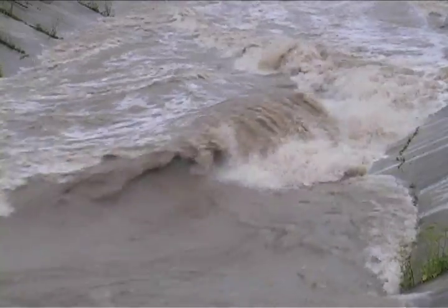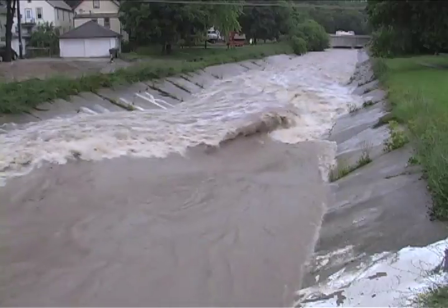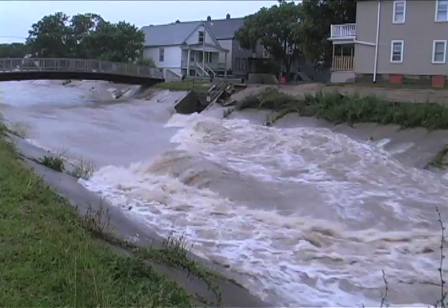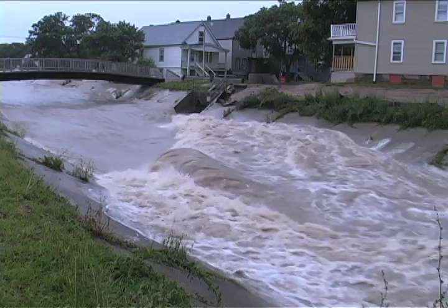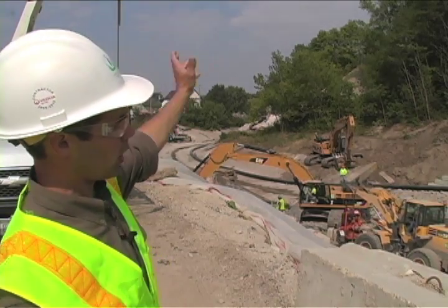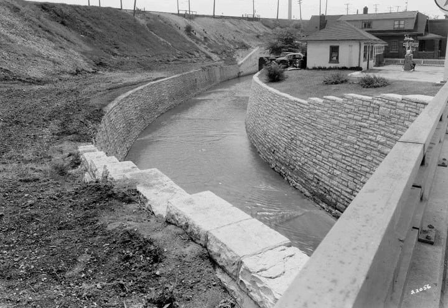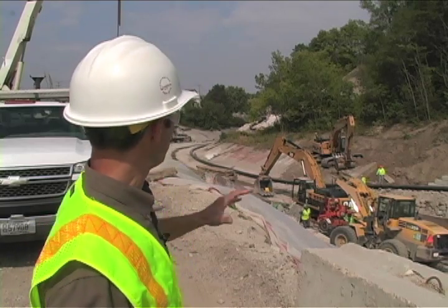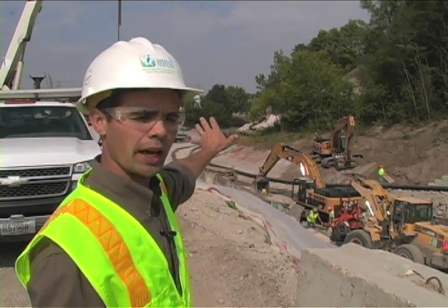There are a lot of problems with having the concrete in there related to public safety. The concrete does a great job of pushing the flow out as fast as possible. Where the concrete ends right now, there used to be a railroad trestle that passed over. And upstream of that, there was a flat concrete section and some limestone retaining walls that extended up. That was installed in the 1940s. In the 1980s, we came in as a flood management project and we built this concrete channel.